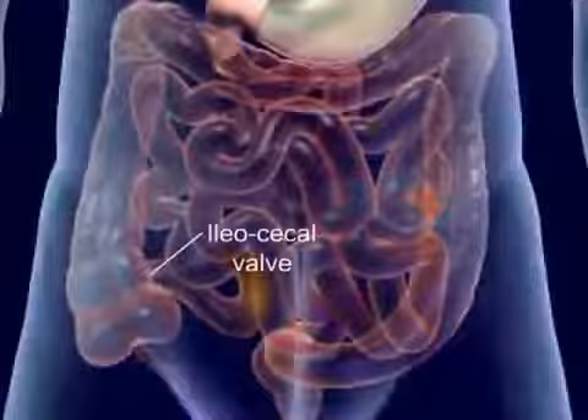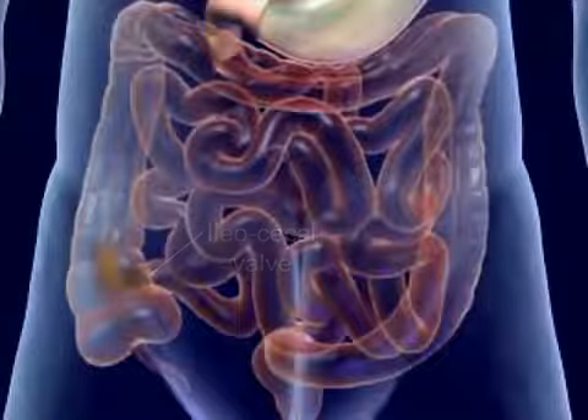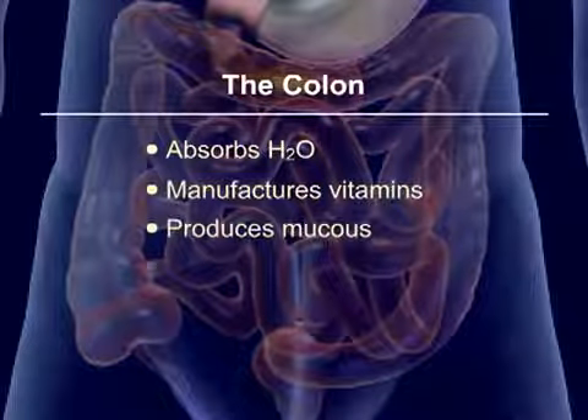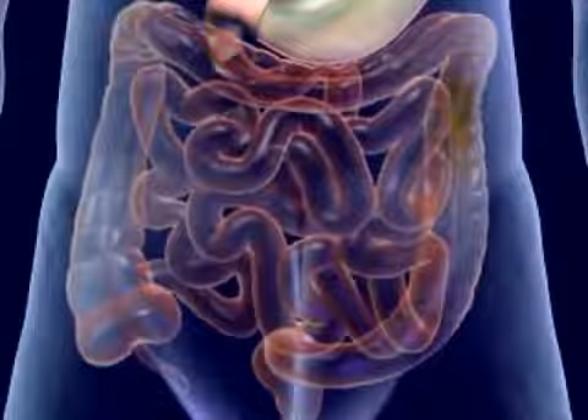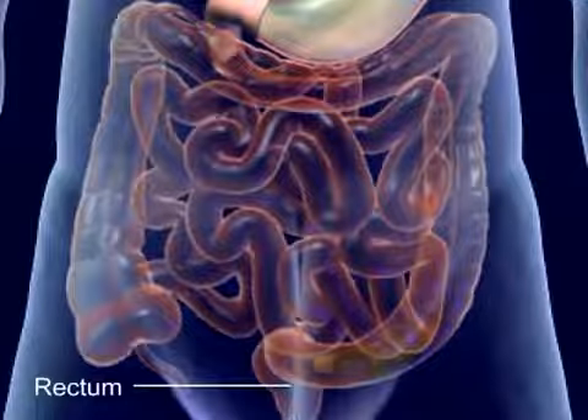The undigested food reaches the ileocecal valve and enters the large intestine, or colon. The colon absorbs water, manufactures vitamins, produces mucus, and forms and expels feces. Mass peristalsis pushes the feces into the rectum, which stimulates the defecation reflex.